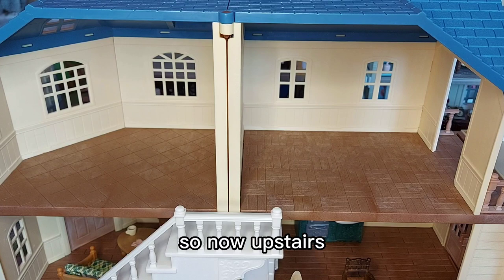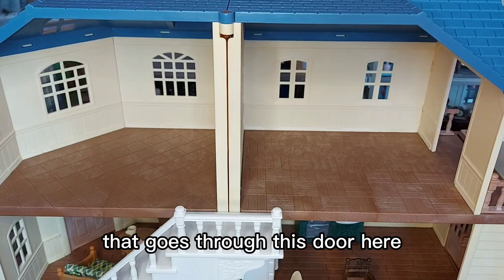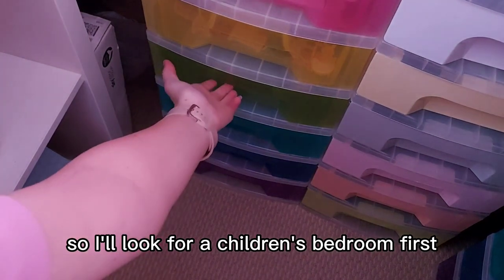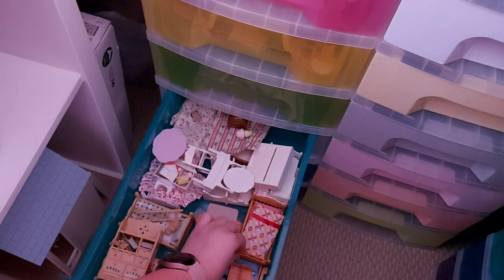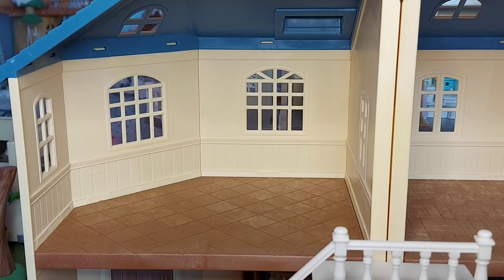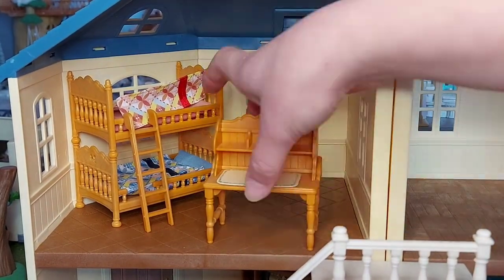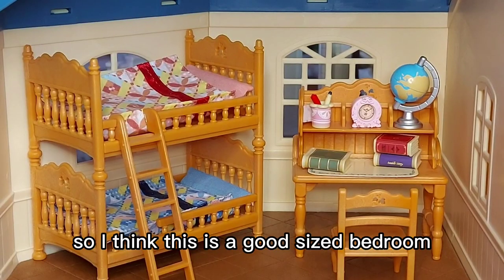Now upstairs, we're going to have the parents' bedroom here as it's got the balcony through this door, and then this will be the children's room. I'll look for the children's bedroom first — I think I'll use this one, the latest children's bedroom set. I think this is a good sized bedroom and the set fits the space well without being too cramped.